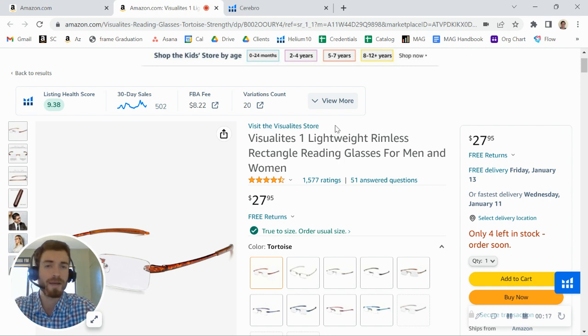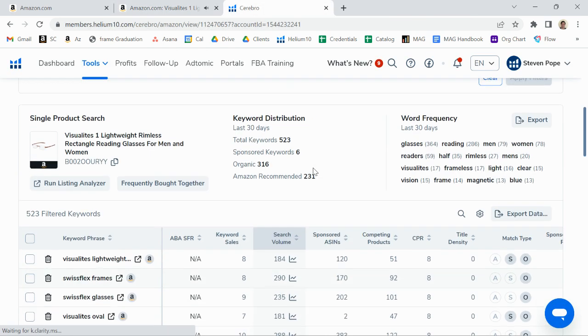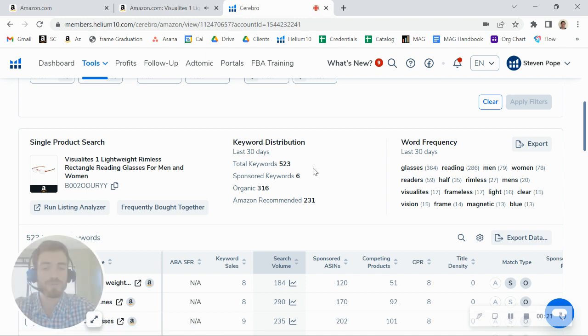My name is Matt, I'm an account executive here at My Amazon Guy. The first thing I was looking at is my search tool — this is telling me how you're getting both organic traffic as well as paid traffic. What I did notice is that you're only running about six sponsored keywords, which is really not a whole lot, especially when you're ranking for about 300 organic. We typically recommend a one-to-two ratio here.